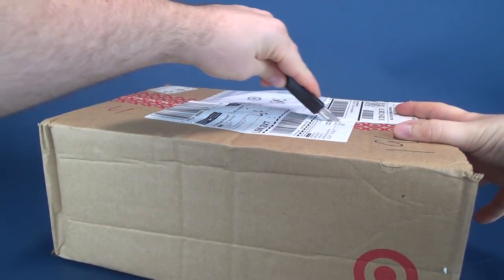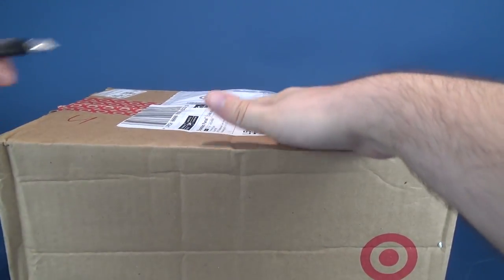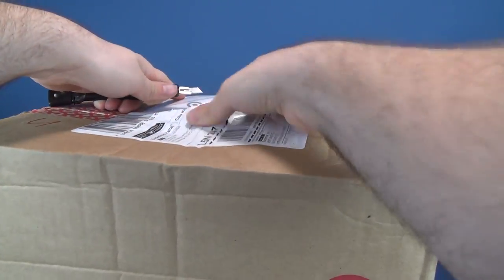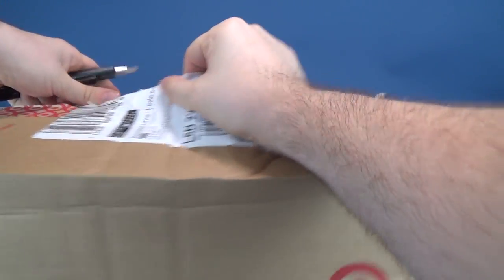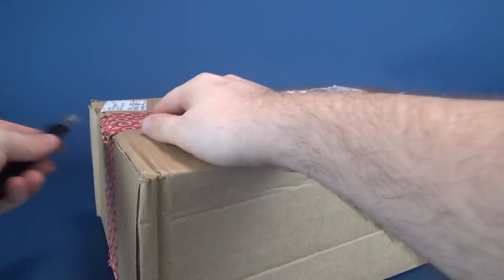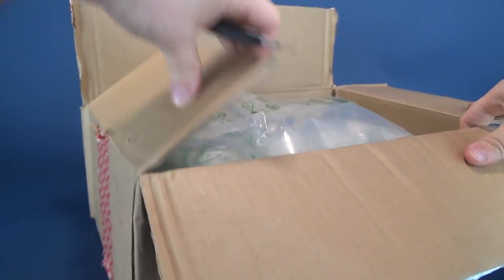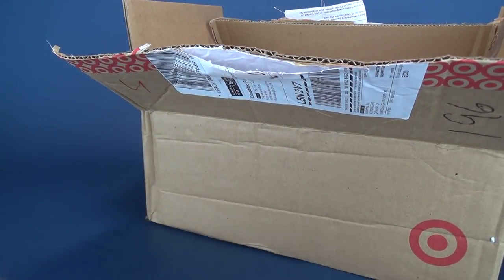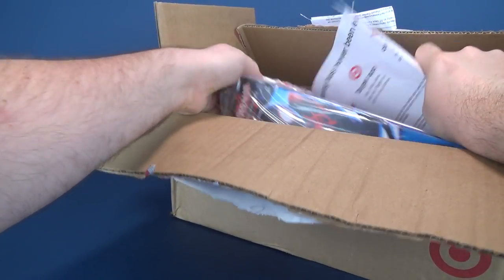Let's get this cut open. Let's check out the gizzards inside. There's a little bit of tape there. I'm also cutting through a waybill, which makes things a little bit trickier. There we go. We've got packing pillows — not packing peanuts, packing pillows. Let's get rid of that. Clean up as we go — that's always key to keeping a safe, clean work environment.